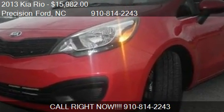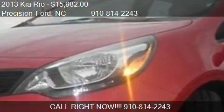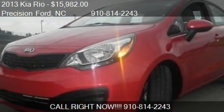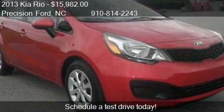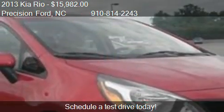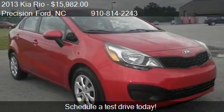This 2013 Kia Rio is offered by Precision, priced at $15,982. This Kia Rio is ready to sell, with just over 21,504 miles.